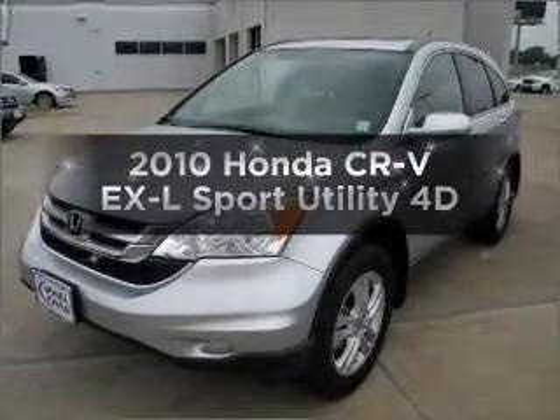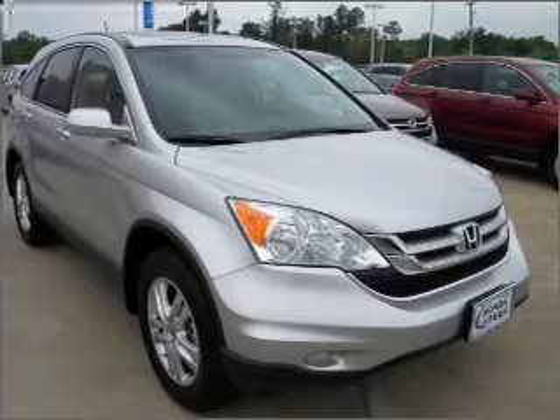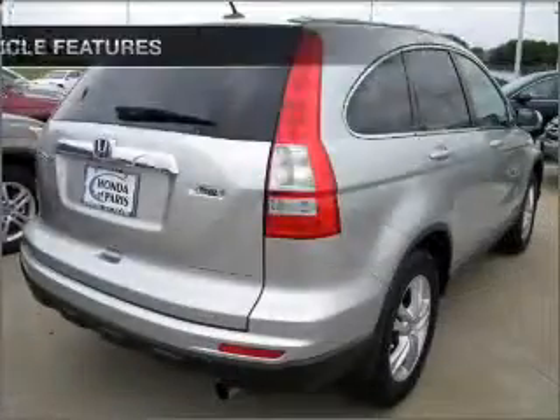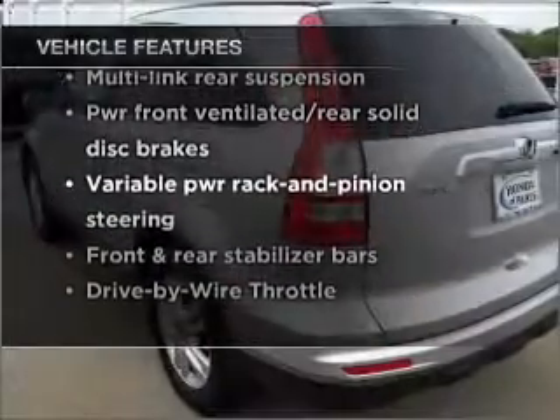Check out this 2010 Honda CR-V. This is the set of wheels you've been looking for, with a reliable engine connected to a smooth shifting automatic transmission. And with these notable features, you won't want to miss out on the opportunity to own this amazing vehicle.